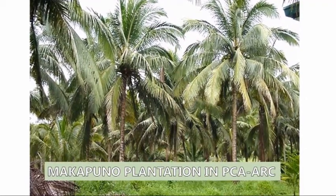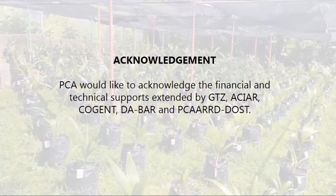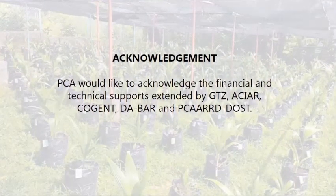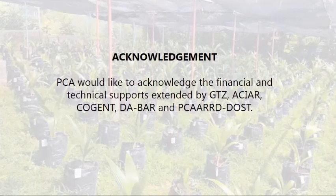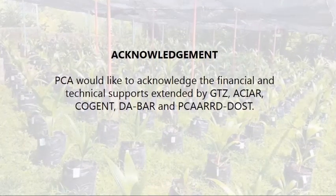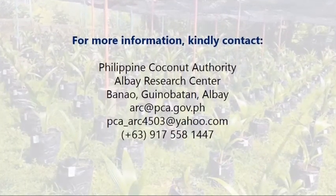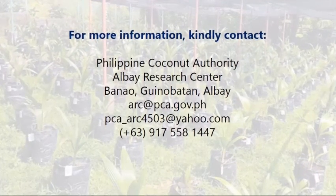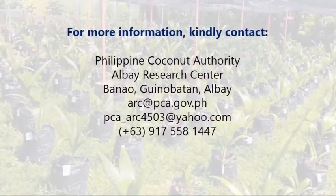The palms are now more than 20 years old, with an average Makapuno yield of more than 75%. PCA would like to acknowledge the financial and technical support extended by GTZ, ACIAR, COGENT, DABAR, and PCARRD-DOST. For more information, kindly contact the Philippine Coconut Authority Albay Research Center. Thank you.